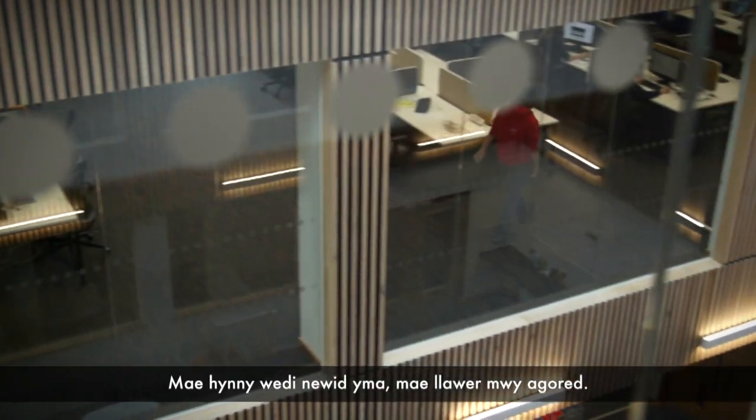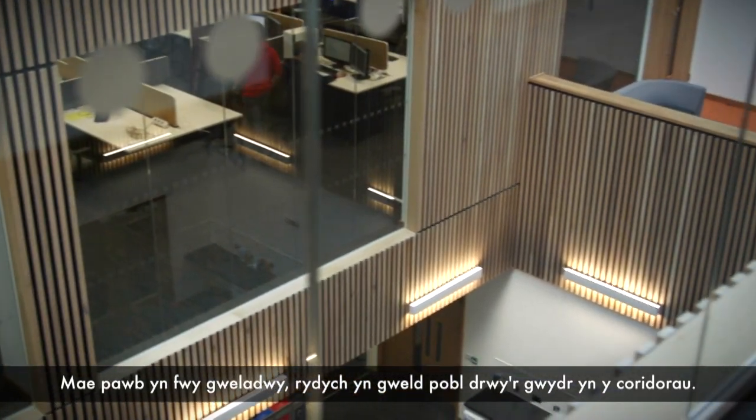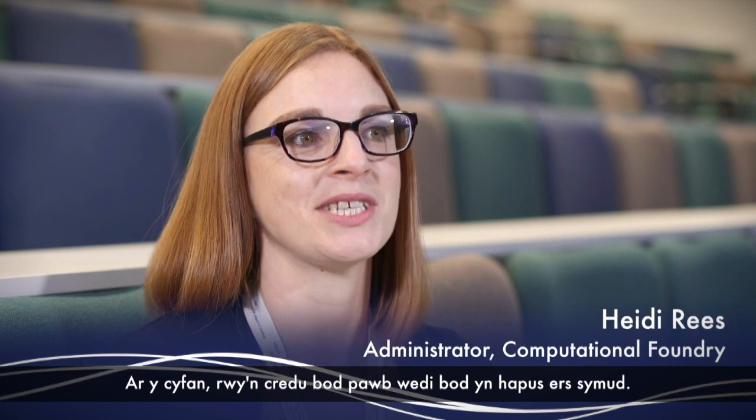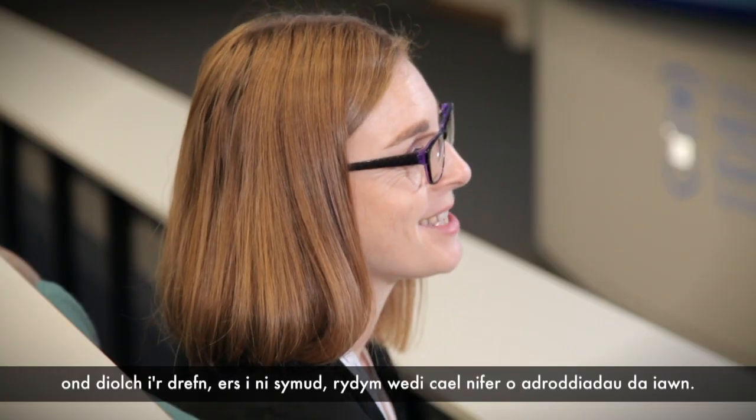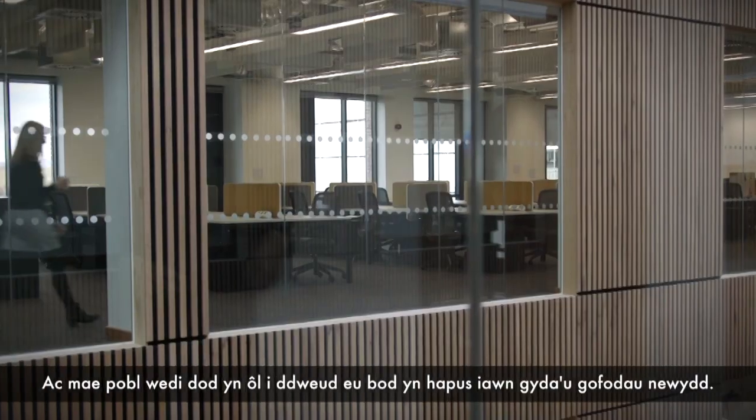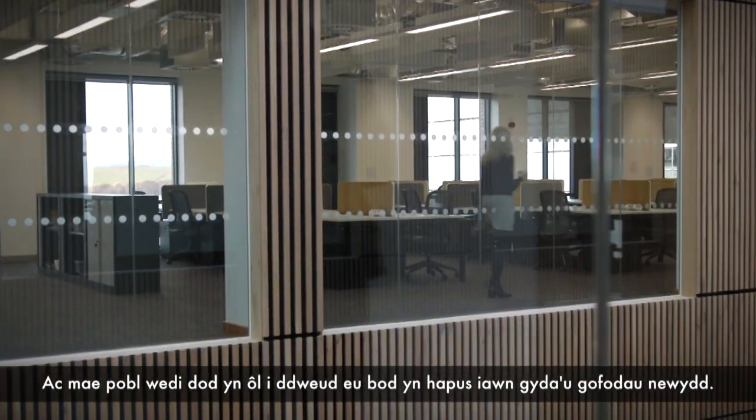That's really changed here — it's more open, everyone is more visible, you see people through the glass and the corridors. People wave to each other. On the whole I think everybody has been happy since moving. There was a lot of concerns about moving, but thank goodness since we have moved there's been a lot of really good reports and people have come back to say that they're very happy with their new spaces.